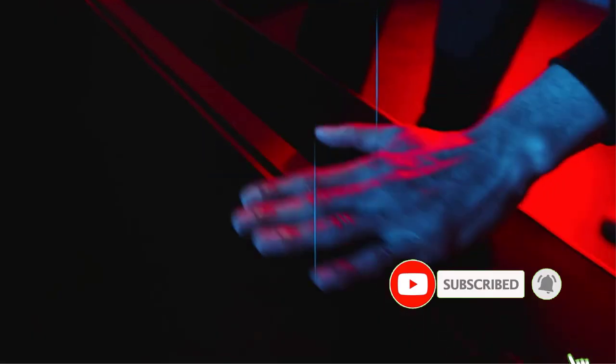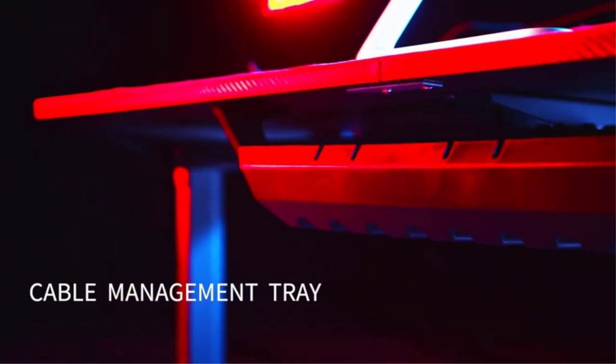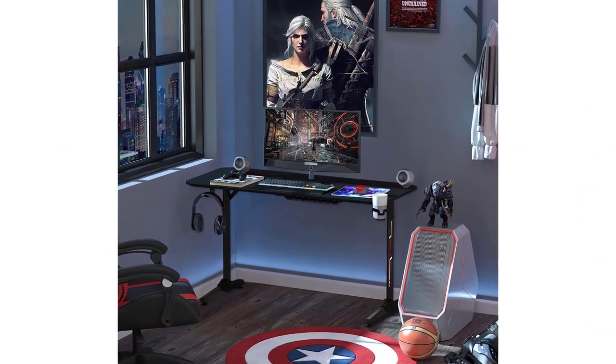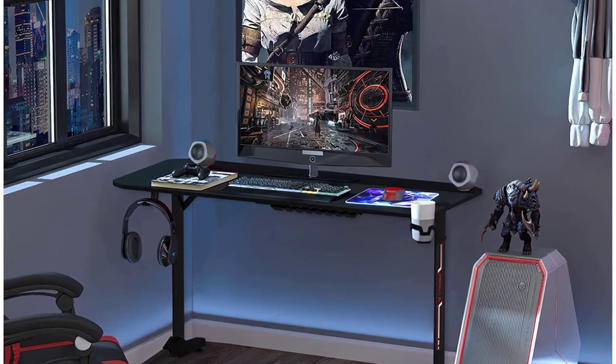The construction and overall build quality of this gaming desk are appreciable, so you can easily place multiple monitors without collapsing the unit. Also, the company offers plus-a service — in case of a quality problem in parts within 365 days, the company offers free replacement. Pros: highly durable, lots of features, best-in-class service from the company.